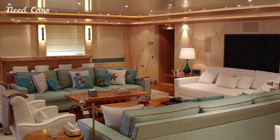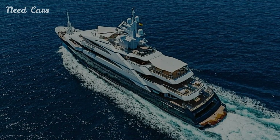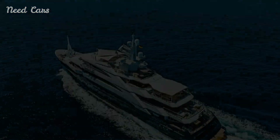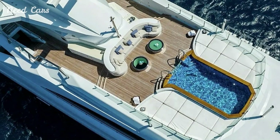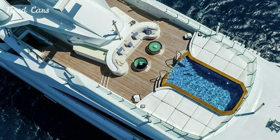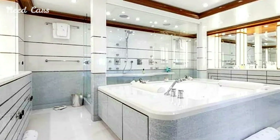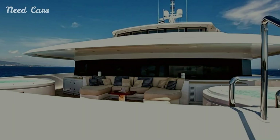In summary, the Alto superyacht represents the pinnacle of family cruising, offering an unparalleled combination of luxury, comfort, and adventure. With its impressive design and thoughtful features, Alto is more than just a yacht — it's a new standard in family-oriented luxury on the water.